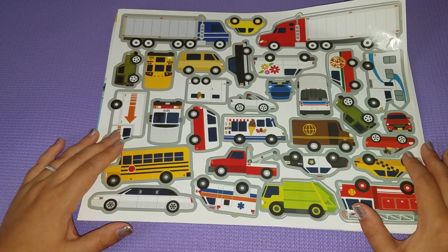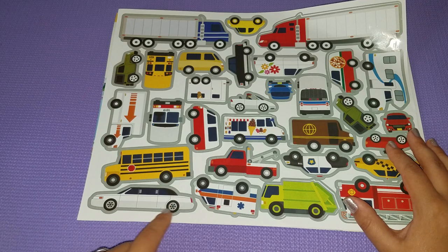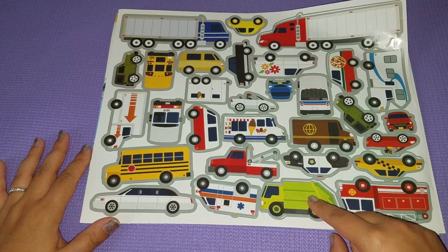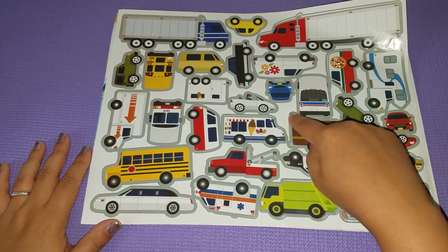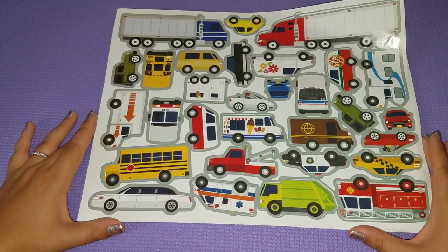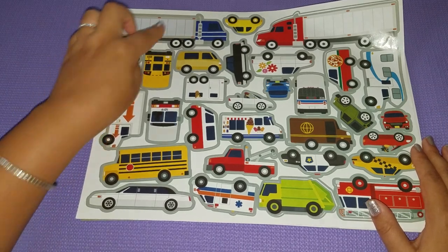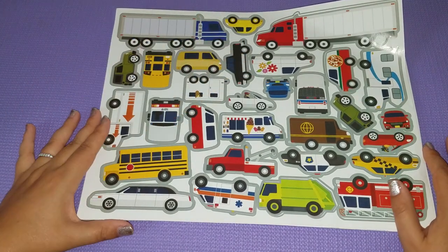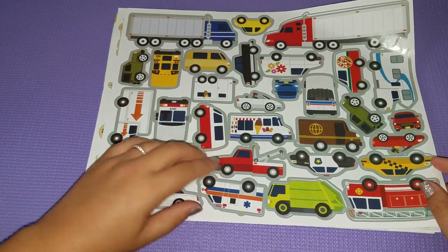The next one we have is all different kinds of automobiles, basically everything from a bus to a kind of limo. We have an ambulance, a trash truck, fire engine, police car, taxi — this one is kind of like UPS — and some other different types of trucks. Then just regular semis, regular cars, a pizza car, flower delivery, all different kinds. Again, this page has its own corresponding background.